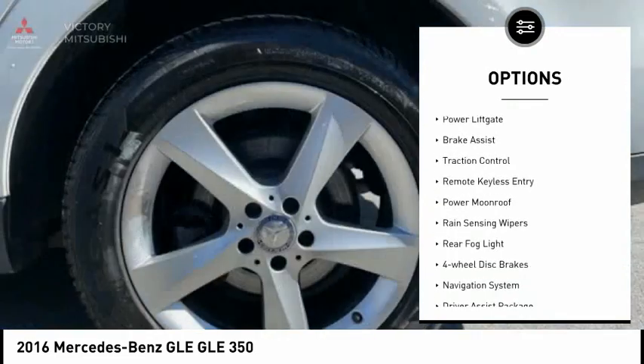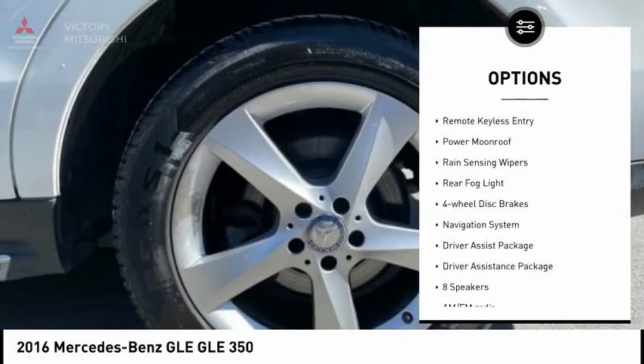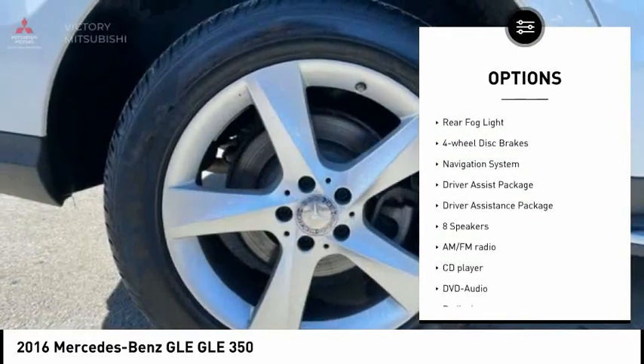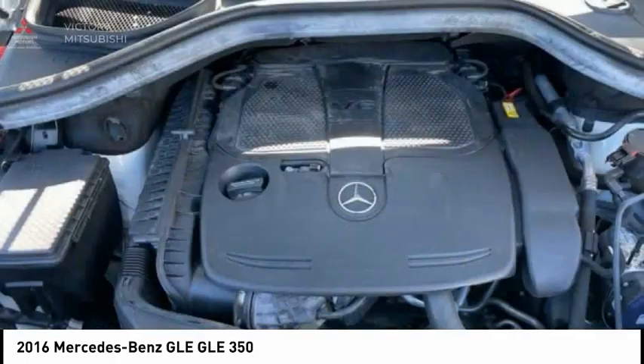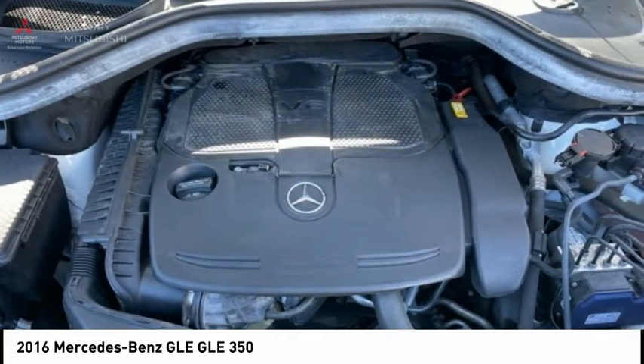Electronic stability control, alloy wheels, power lift gate, brake assist, traction control, remote keyless entry, power moonroof, rain sensing wipers, rear fog light, four wheel disc brakes.